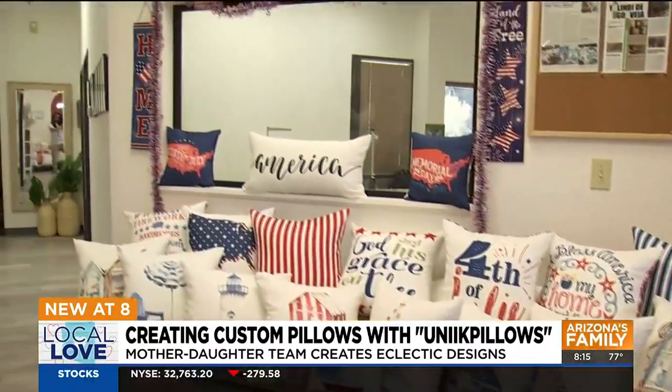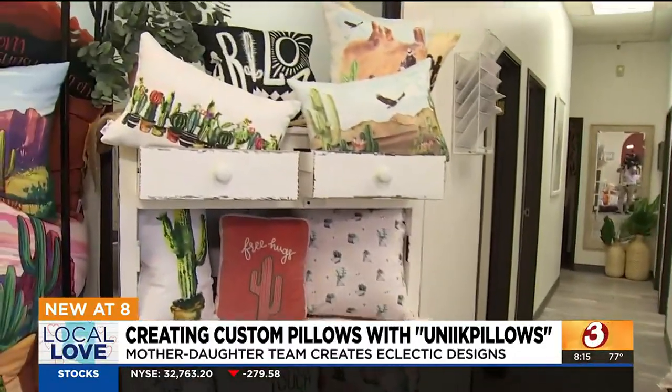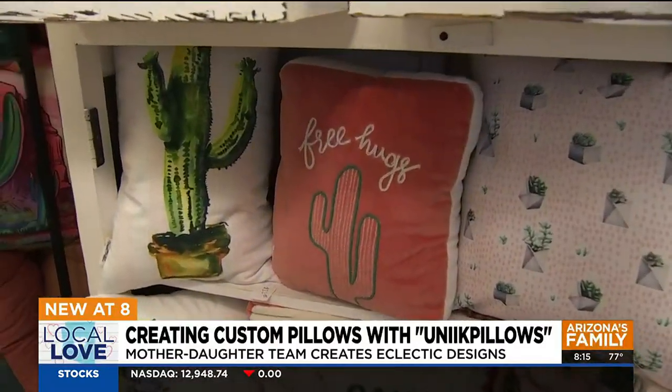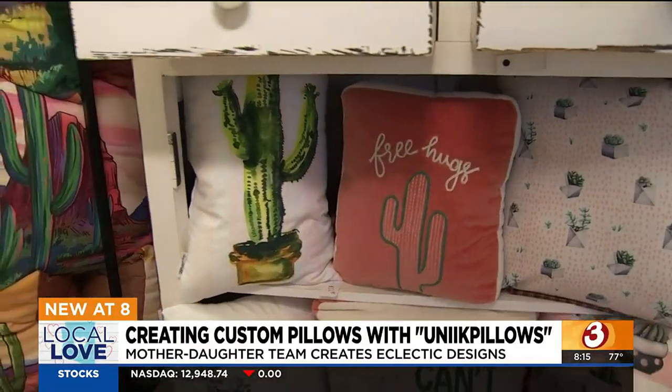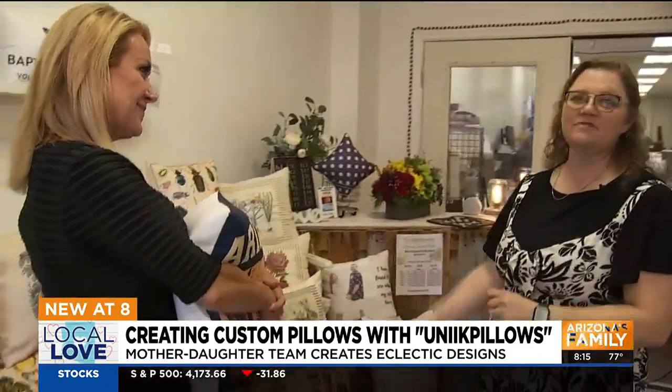That's exactly the important part about what you're doing here — you have inserts that are washable, and then you have covers that are washable, and I can change them out for seasons. Absolutely. And you store them flat in your linen closet, and it's beautiful. So you can just have a great selection for all the different seasons, and they make excellent gifts.